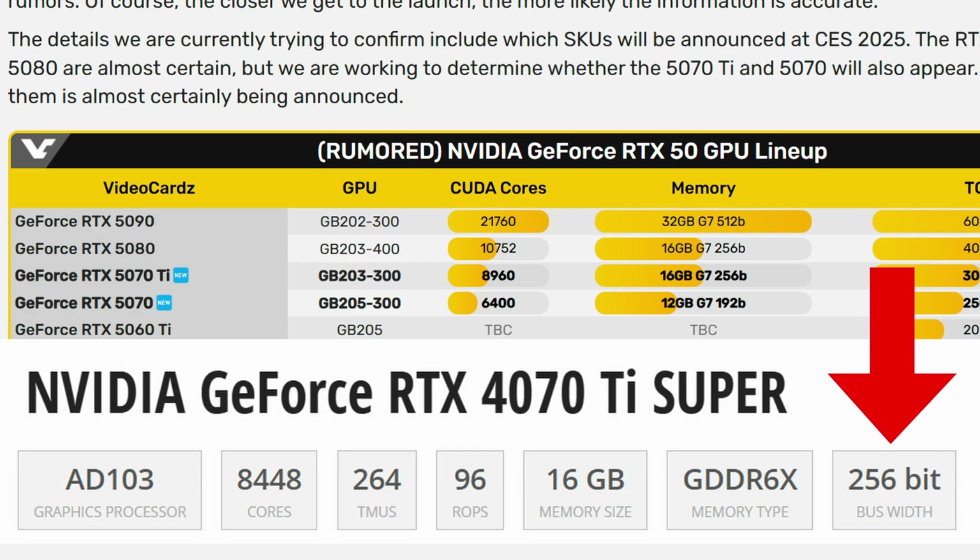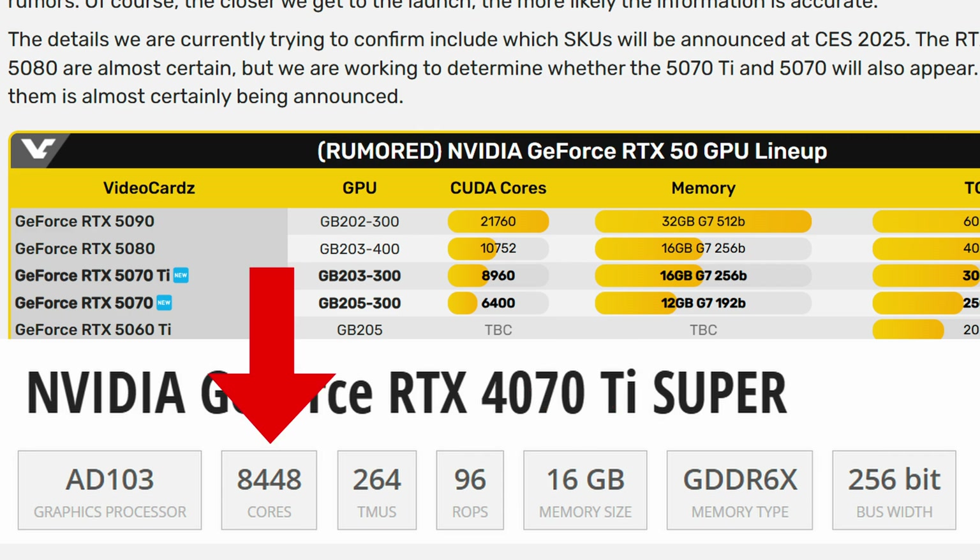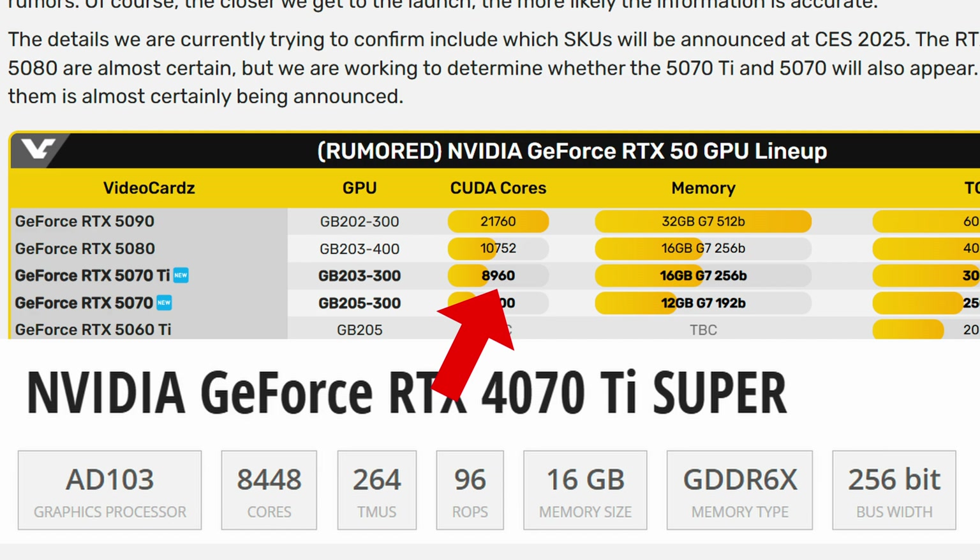Things get a bit tricky when comparing the 5070 Ti to the 4070 Ti Super. The 4070 Ti Super also has a 256-bit bus width and 16 gigabytes of VRAM, with 8,448 CUDA cores versus the rumored 8,960 on the 5070 Ti. Outside of the GDDR6X versus GDDR7 difference, specs are fairly closely matched — so it all comes down to third-party benchmarks, real-world performance, and the final price point.